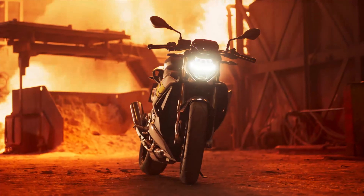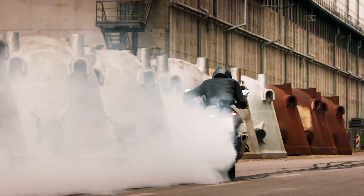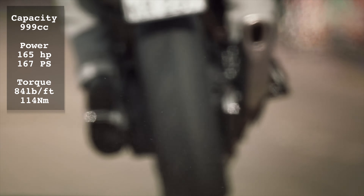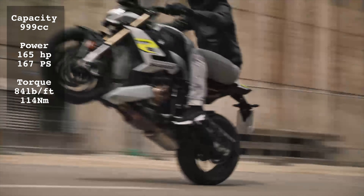The BMW S1000R is a direct sibling of the S1000RR Superbike, with the inline 4-cylinder 999cc engine producing 165 horsepower at 11,000rpm and 84 pound-foot of torque at 9,250rpm in Hyper-Naked form.